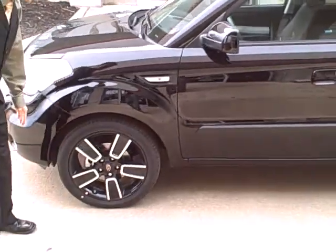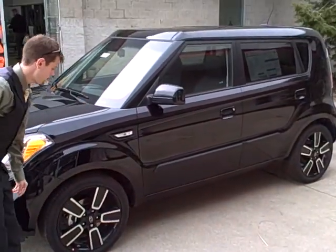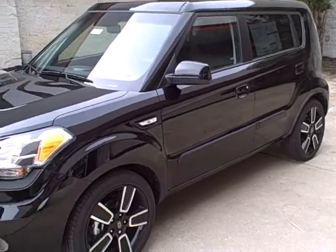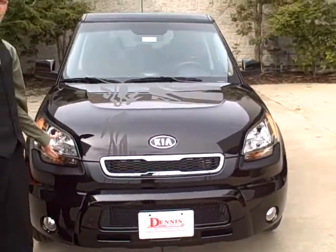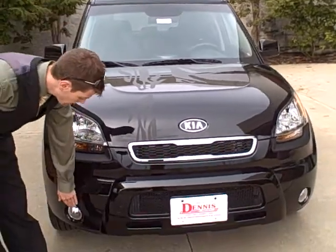We have 18 inch alloy special edition wheels. In the front of the vehicle we have HID, high intensity discharge headlights, and fog lights.